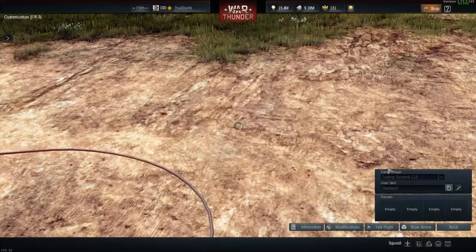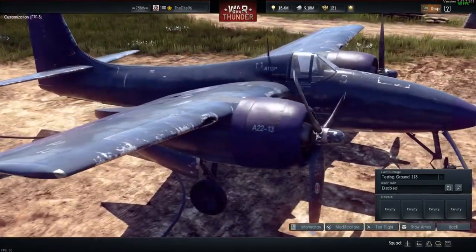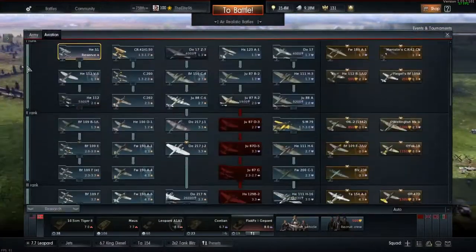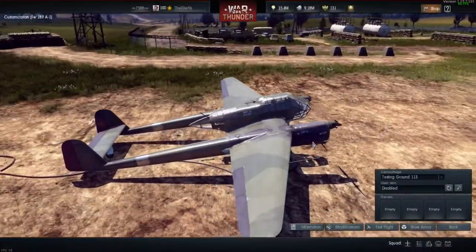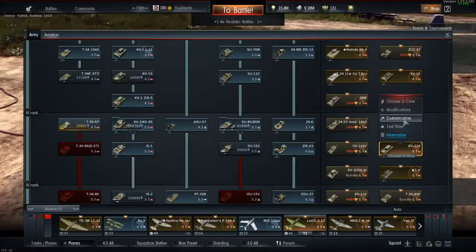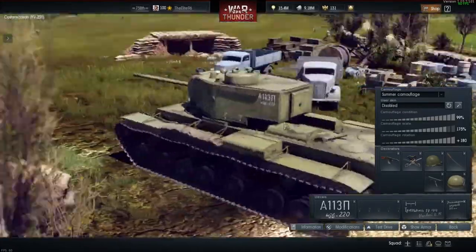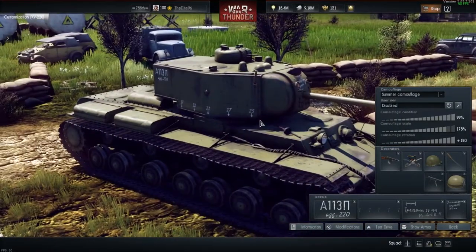And it has the testing ground 113 camouflage, which all aircraft from Operation Summer came with. The F7F1-89 came with a testing ground 113 camouflage, as you can see. The KV-220 in Russia came with a testing ground 113 decal setup, as you can see. I haven't moved the decals around at all — this is the completely stock decal setup, this is how it came — with some markings on it from testing ground 113.